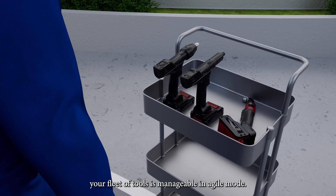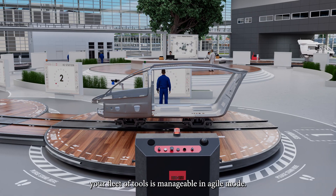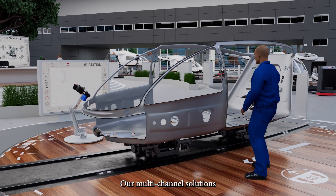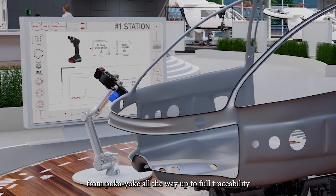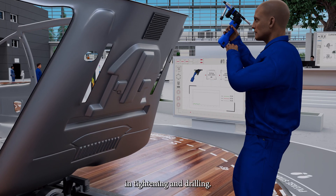Thanks to our fast pairing solution, your fleet of tools is manageable in agile mode. Our multi-tool solutions enable easy management of all your tools, from poka-yoke all the way up to full traceability in tightening and drilling.